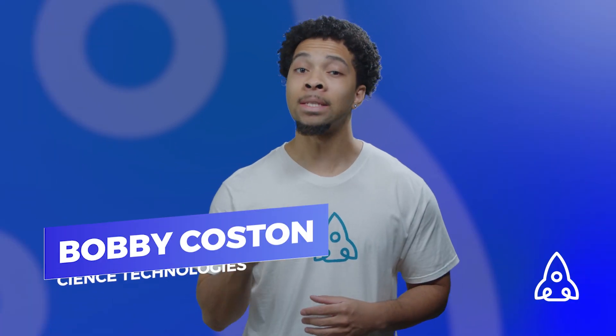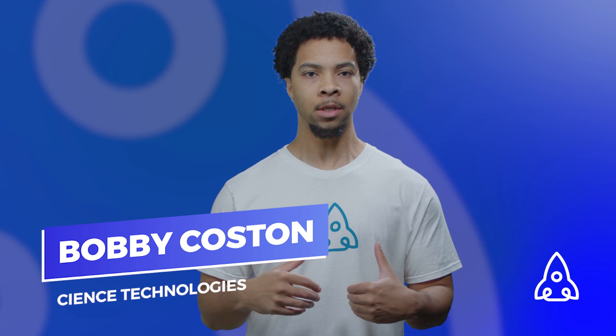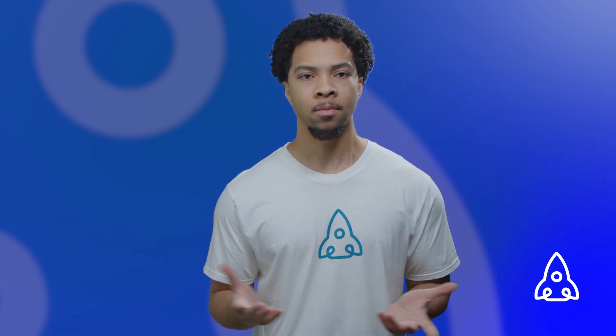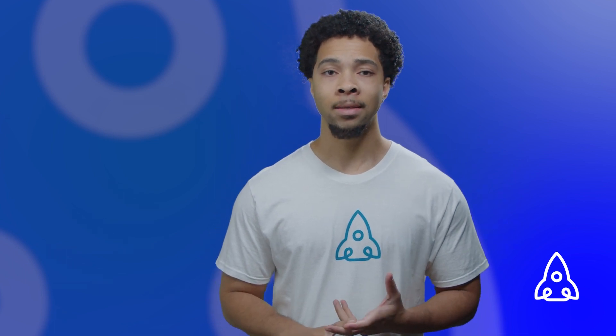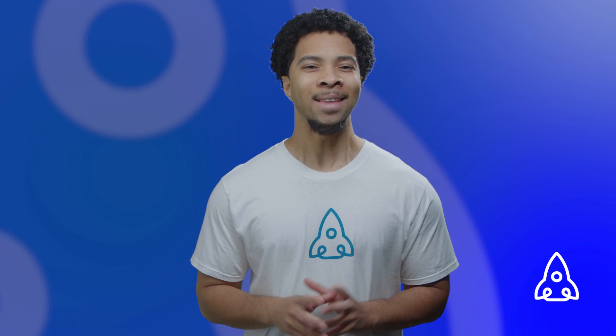What's up guys, it's Bobby, and today is all about using data to drive sales in your marketing campaigns and give your business that much needed tune-up. But first, what is data-driven marketing? Well, it's the process of using data to inform marketing strategies and decisions. It involves collecting and analyzing data about customer behavior, preferences, and demographics.